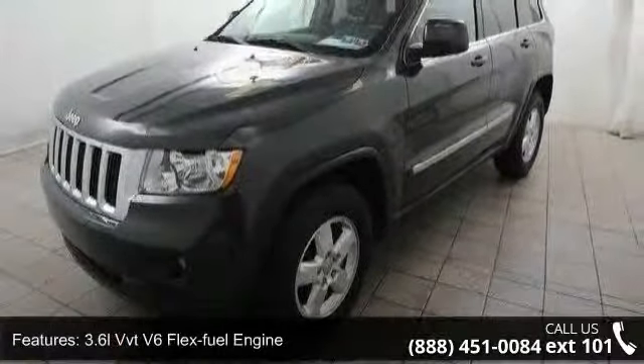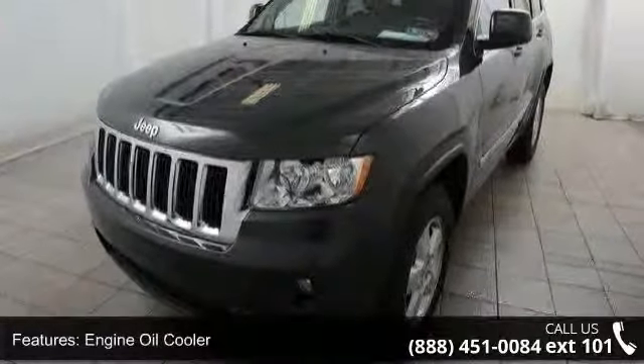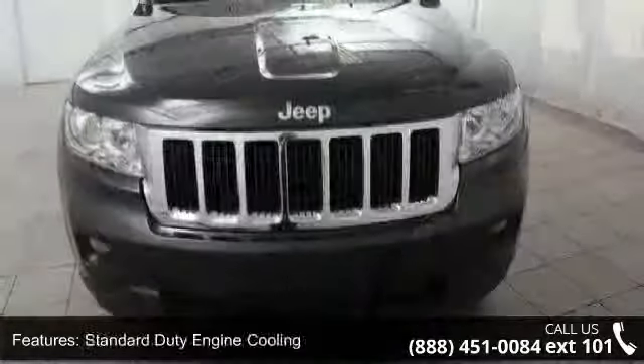195mm Conventional Differential Front Axle, 195mm Conventional Differential Rear Axle, Normal Duty Suspension.